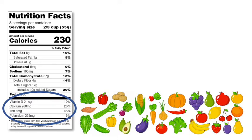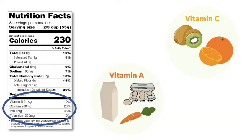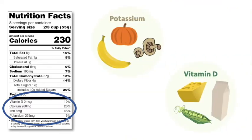Nutrients of public health concern on the previous nutrition facts label included vitamin A, vitamin C, iron, and calcium. On the updated nutrition facts label, vitamin A and vitamin C were replaced with vitamin D and potassium, because vitamin A and C under-consumption is very rare today amongst Americans. Vitamin D and potassium are now required on the label.